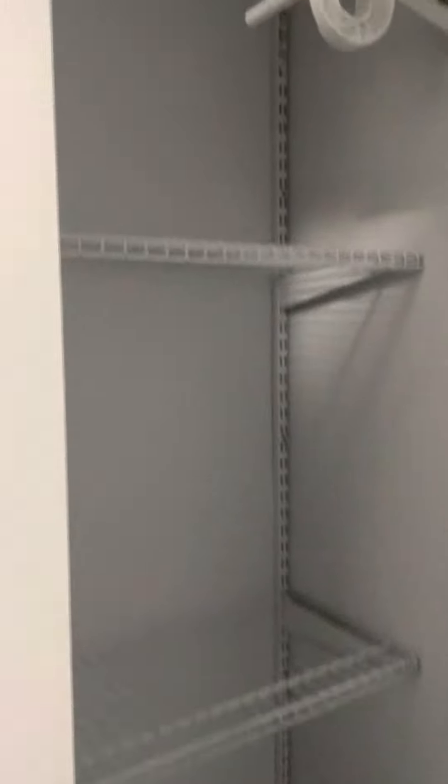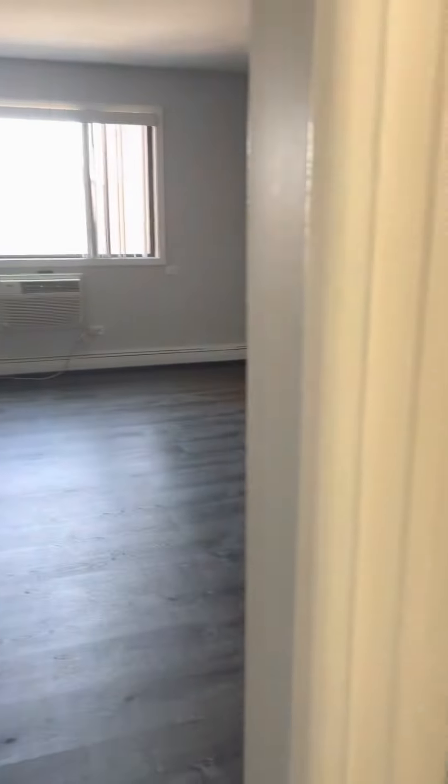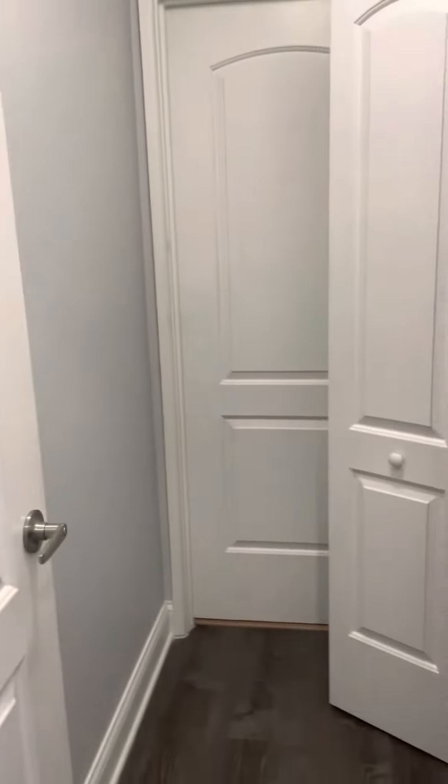When you walk in, you have some storage here with some organizers, which is great. It's your coat closet. And then just like 408, you have your dressing room. And here is another closet with more organizers.